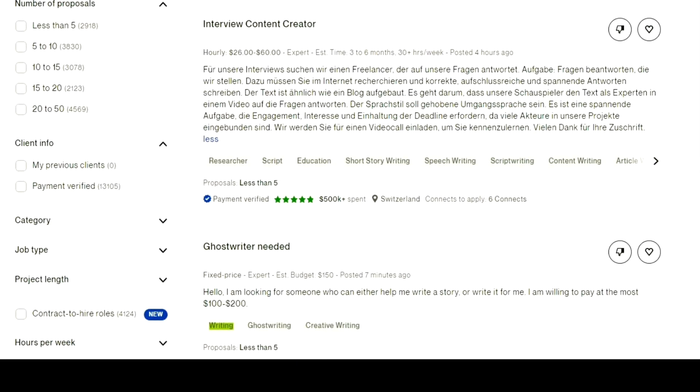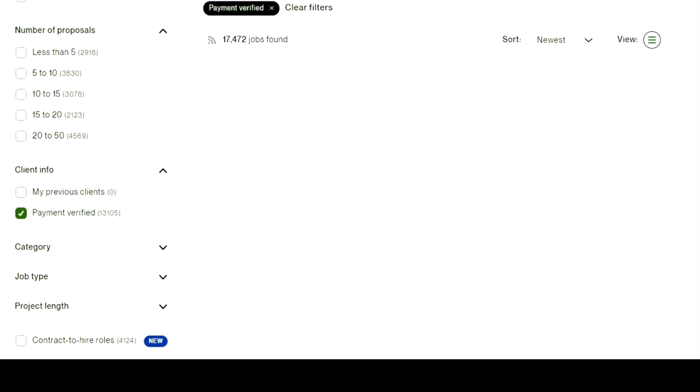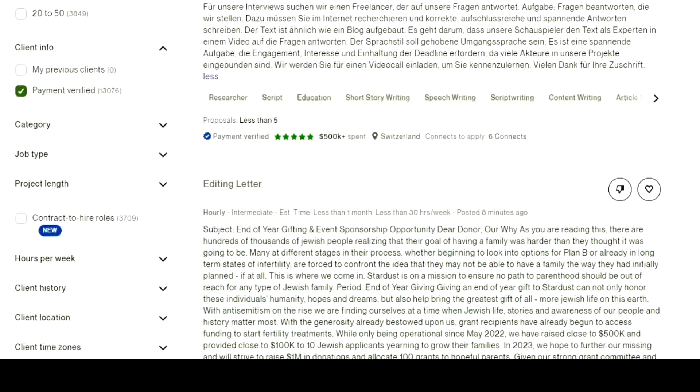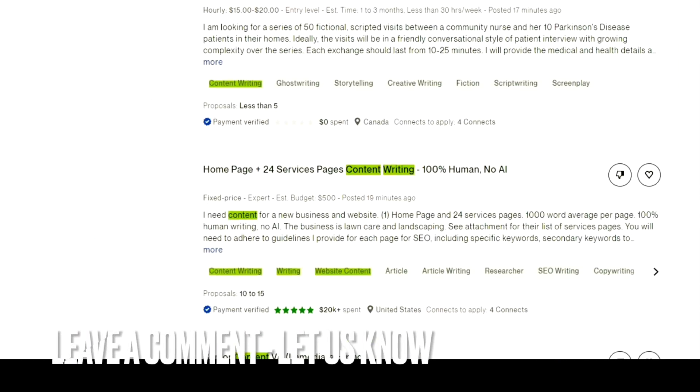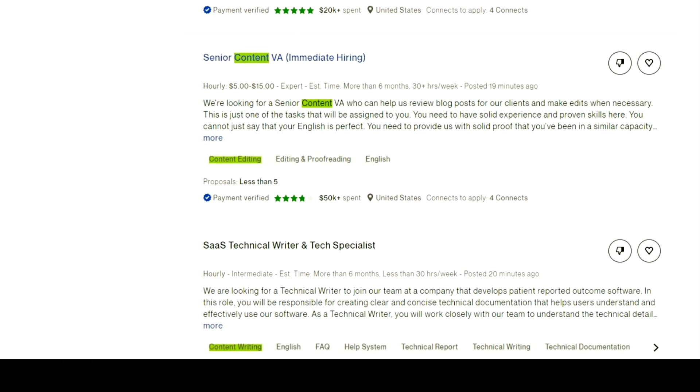Always make sure to read the full description of the job and read other information carefully, so you only apply to the right job and not the wrong one. So it was this simple to apply for a job on Upwork. If you know any other way of doing it, let me know in the comment section below. Also make sure to subscribe to the YouTube channel, and thank you for watching the video.